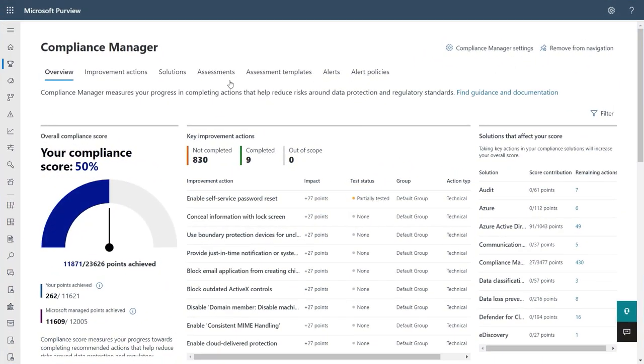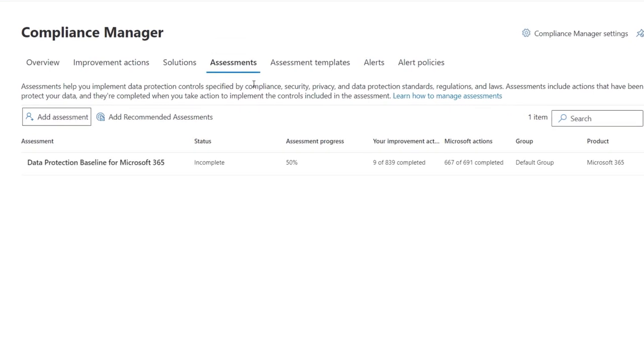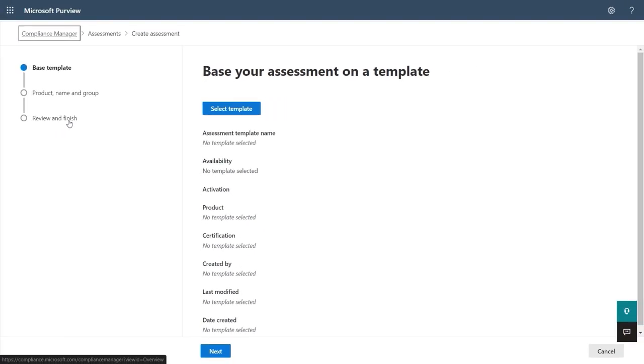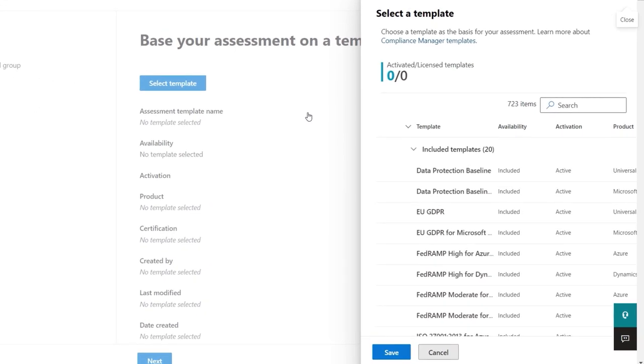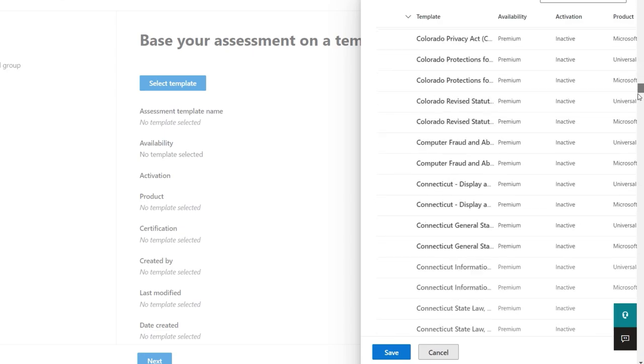Hopping over to a fresh tenant with no previously run assessments, from the Assessment tab I can create a new assessment. Now I can select a template. We have a continuously expanding library of hundreds of assessment templates that translate around 350 regulations and standards worldwide into tangible actions. The majority of templates today are for Microsoft 365, and we've been extending these to Azure and Dynamics 365 as well.